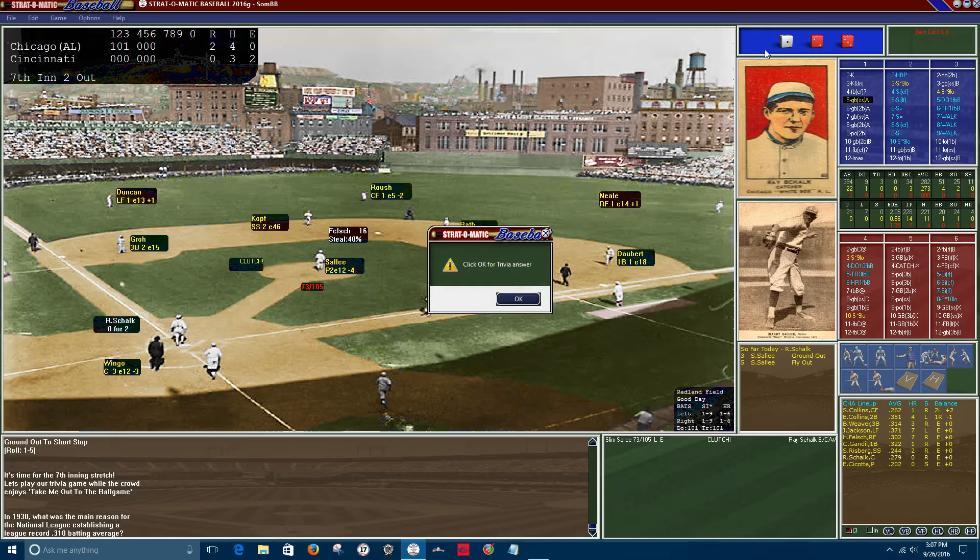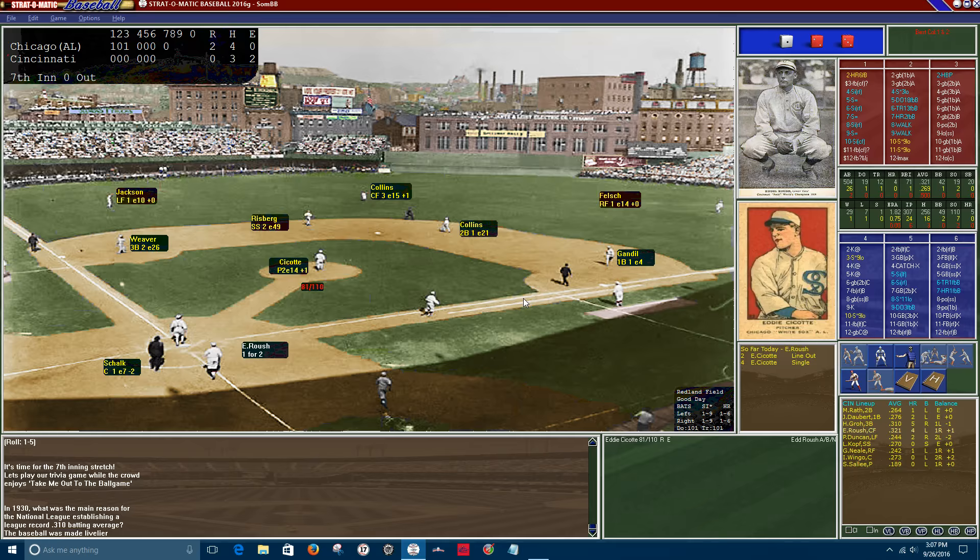An interesting note: in 1930, the main reason the National League established a record .310 batting average was that the baseball was made livelier. This is 1919 — the last year of the dead ball era. For those who watched the 1920 replay between the Indians and the Yankees, the difference between the dead ball era and the live ball era was explained there.